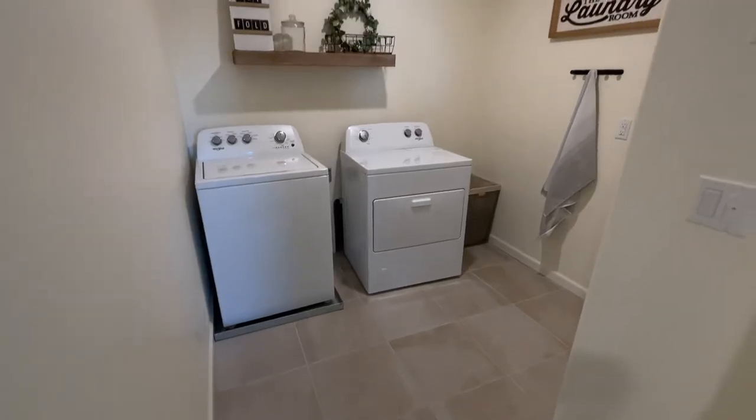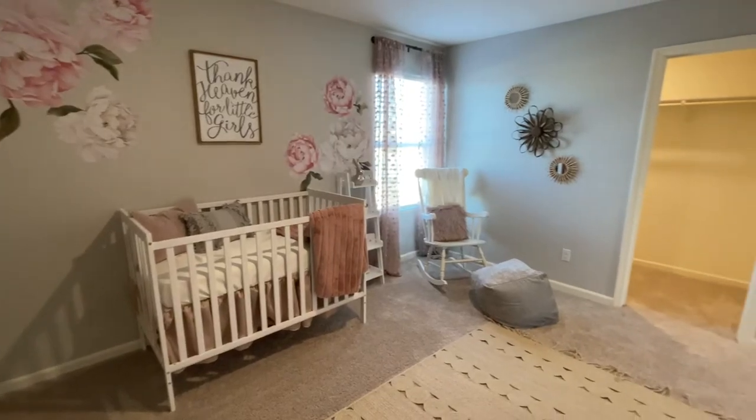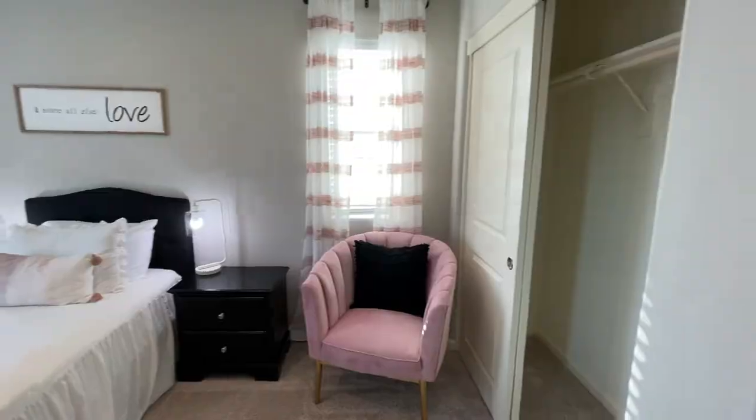Next, we have the laundry room, which is one of the larger ones I've seen in new homes. This house also features three more bedrooms for guests or other members of the family. Two of the three bedrooms actually have their own walk-in closets.